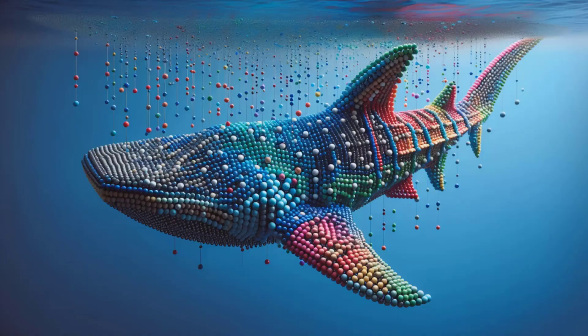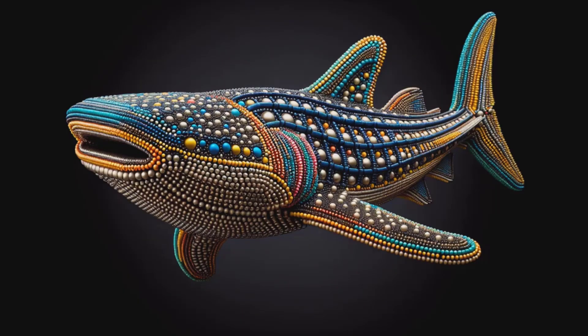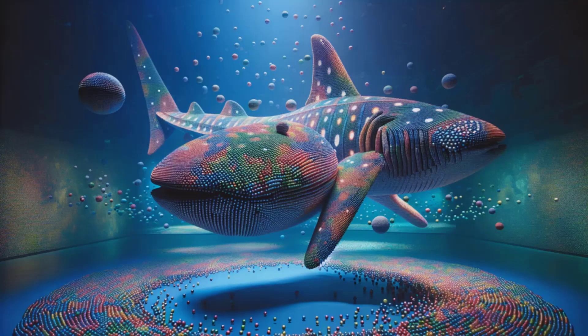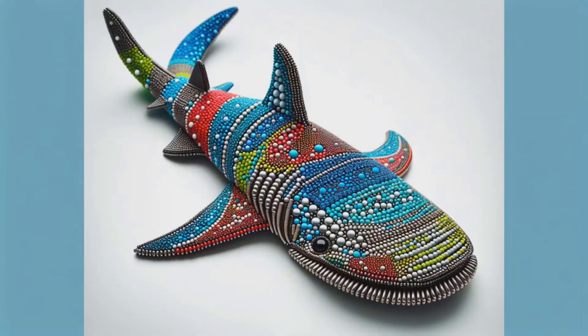From its gaping mouth to the iconic spots, witness an iconic ocean dweller reimagined. With each snap, the whale shark's form takes shape, a spectacle of magnetic innovation. This isn't your typical ocean tale — it's an artwork brought to life, piece by colorful piece. Prepare to be mesmerized by the dance of the magnets, creating a whale shark like no other. Dive out now, but take with you the awe of this vibrant voyage into artistry and wonder.